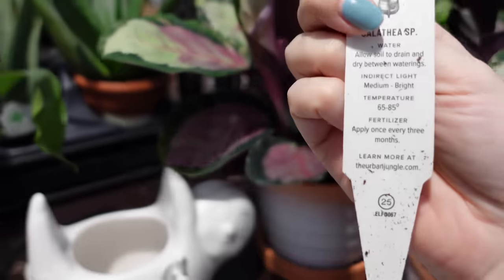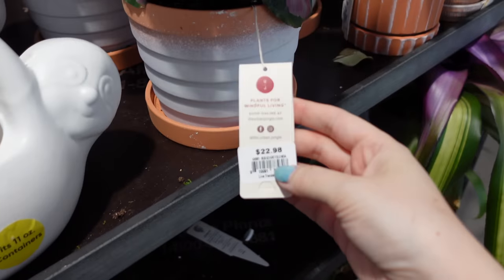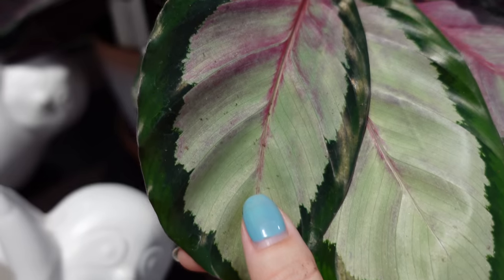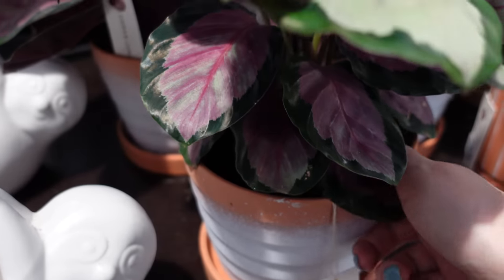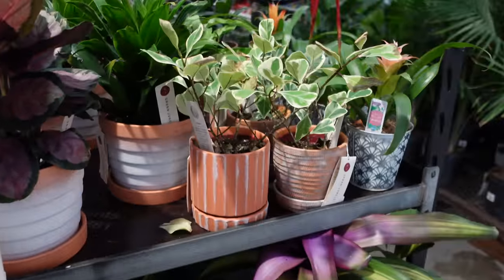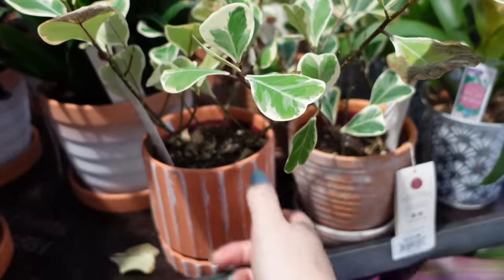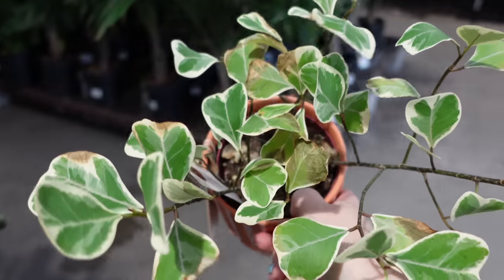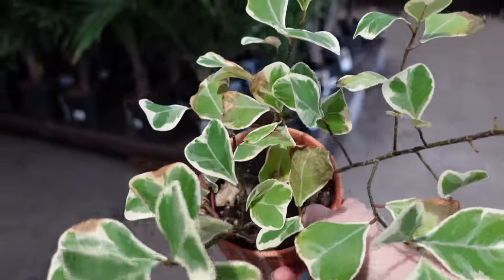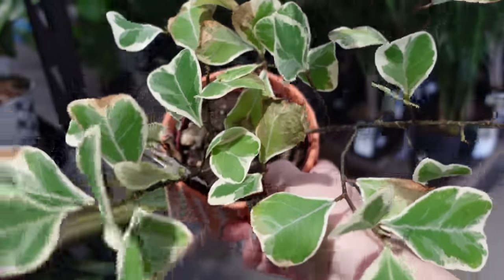How much is this calathea? $22.98 — but look at that color! They have two of them here, so I think I'm going to add one to my cart. And these little baby ficus triangularis — they're $14. These things are known to drop all their leaves especially when stressed. They had some big ones not too long ago for $40, so if you want to try a small one, $14 is not too bad.